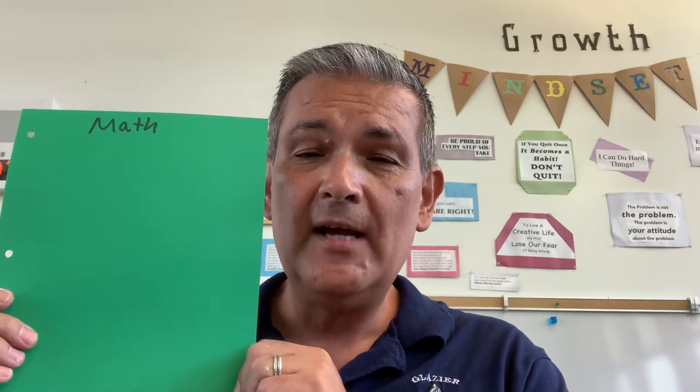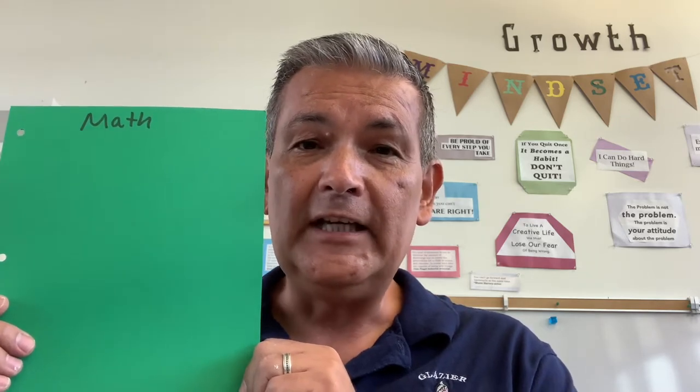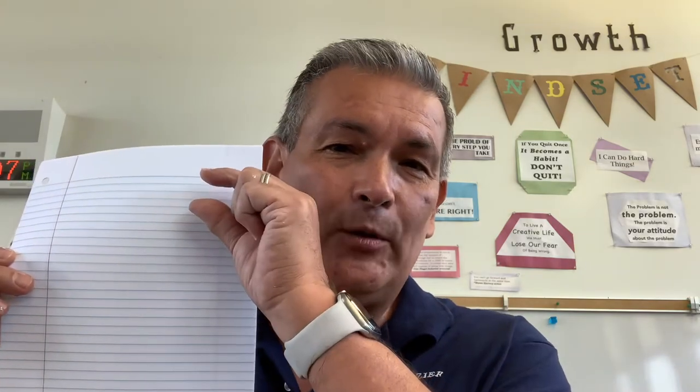Next, the divider is going to be math. Some teachers will want you to put math first; some will want you to put math after reading or English language arts. This is just the way I happen to organize it — your teacher will let you know exactly how they want you to do it. Put that in as a divider, then five to ten more sheets of notebook paper so it's all nice and organized. After that, social studies — make sure your divider has social studies written on it. Then, again, more wide-ruled paper. Wide-ruled would be better, but college-ruled is fine as well. College-ruled is just narrower, so ask your teacher which one they prefer.